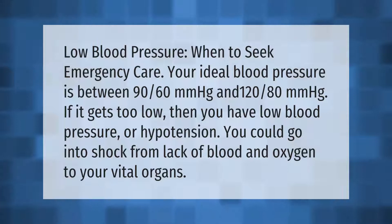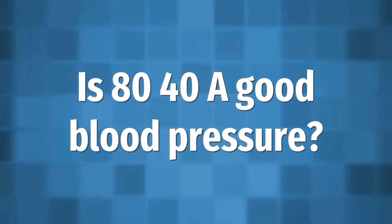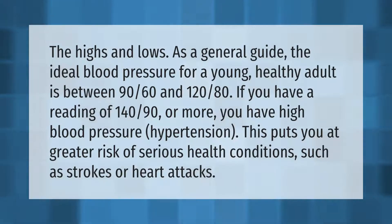If your blood pressure gets too low, you could go into shock from lack of blood and oxygen to your vital organs. As a general guide, the ideal blood pressure for a young healthy adult is between 90/60 and 120/80.